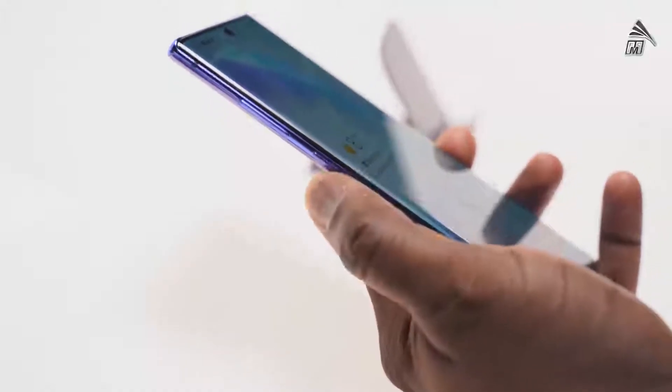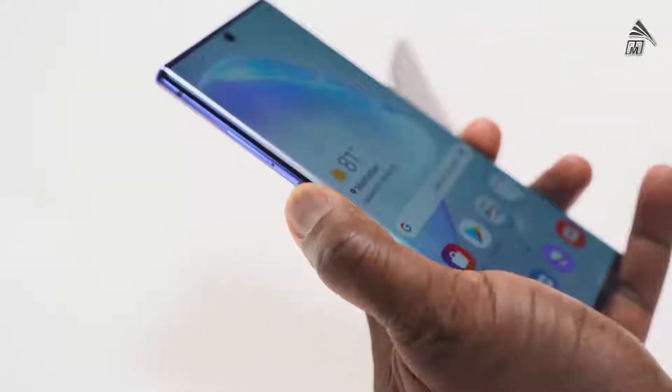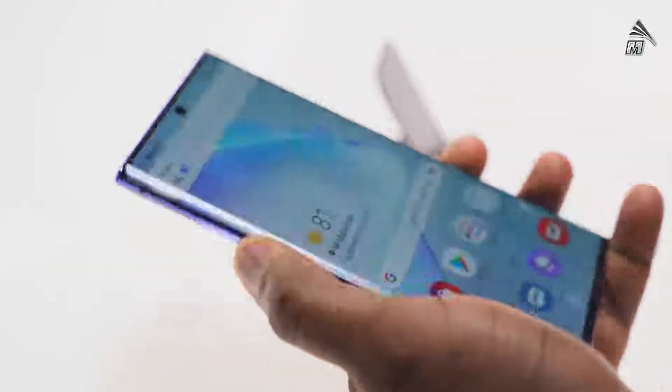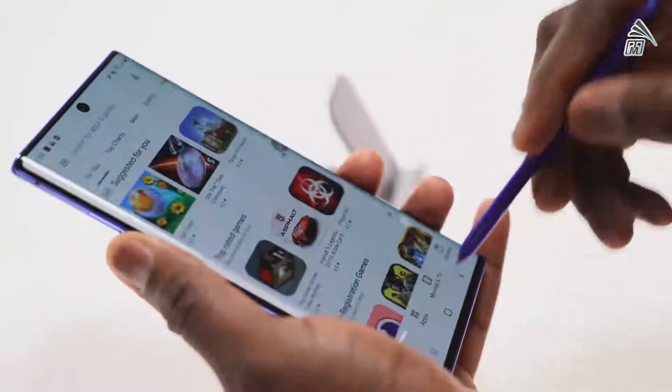The last and final feature is something a lot of people will be happy about — it's actually an omission on the Galaxy Note 10 Plus. This device doesn't have a Bixby button; it's been taken away. We now have a more streamlined device with just a power button and volume keys. Bixby is still there for all you Bixby fans — you just hold down the power button to use it. But I'm glad we don't have multiple buttons cluttering the device, making it more seamless and easy to handle. Those are the 10 features I absolutely love on the Galaxy Note 10 Plus.